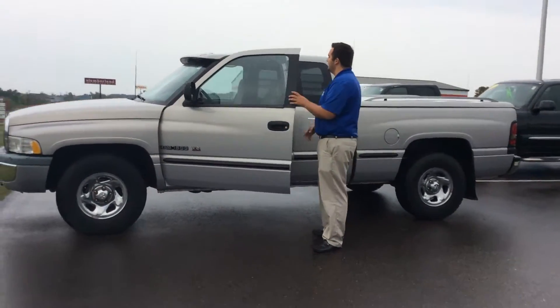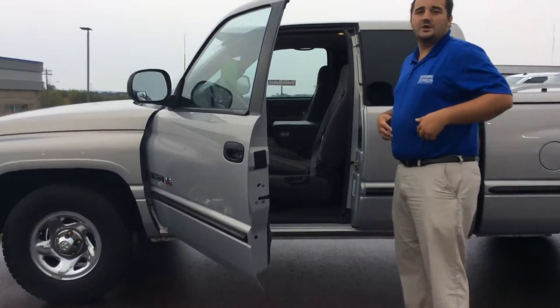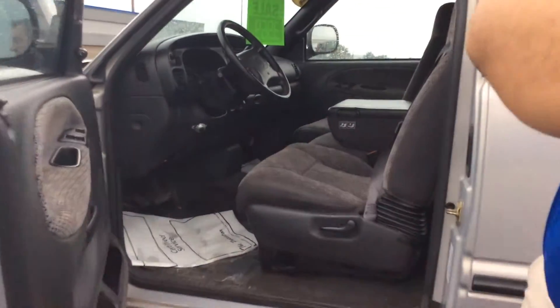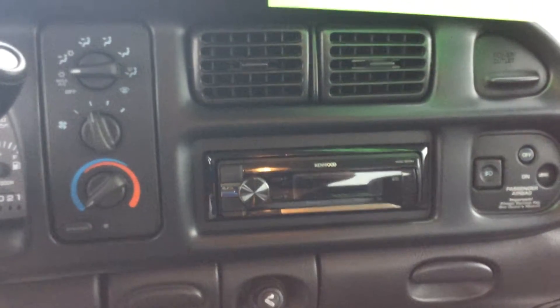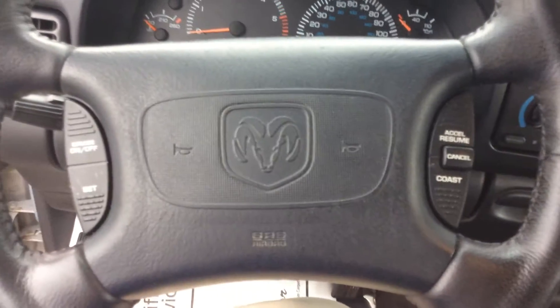You'll notice when we go inside, we're not exactly stripped down either. Somebody did take the time to upgrade the stereo system in here for you. It did add one with a CD player and auxiliary port as well, which are two very sought-after features. It also, right on the steering wheel, even has all your cruise control settings, so not a bad deal at all.